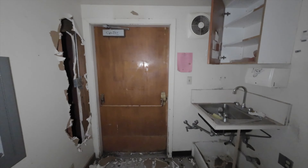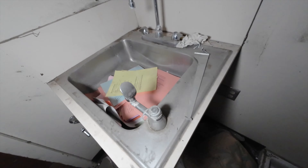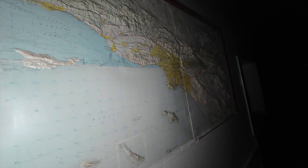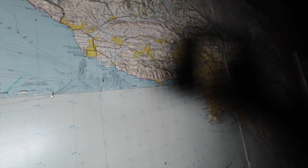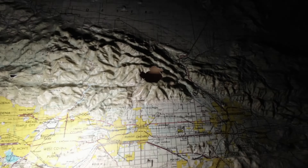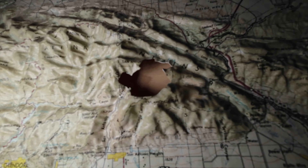Damn, another RV right there. Oh wow, look at that — really cool, but it's all boarded up. Doesn't look like we can get in. I've seen some pictures of people getting in here, and it looks like it might be some type of main conference room or something. But this building right here looks like it's all boarded up as well.